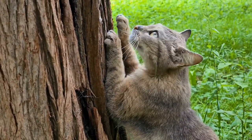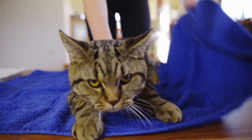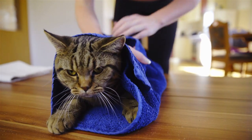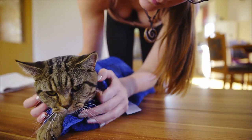Scratching is a normal, instinctive cat behavior. Cats have a need to scratch. They do it to express emotions, like excitement or stress, to mark objects with their scent — they have scent glands in their paws — to remove the dead part of their nails, and often, just to get a good stretch.